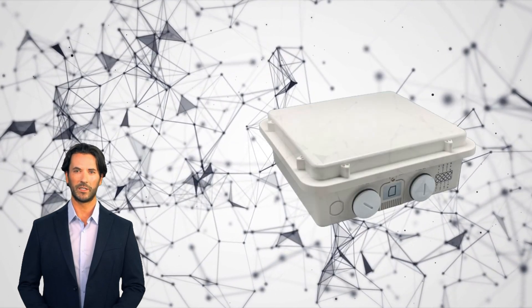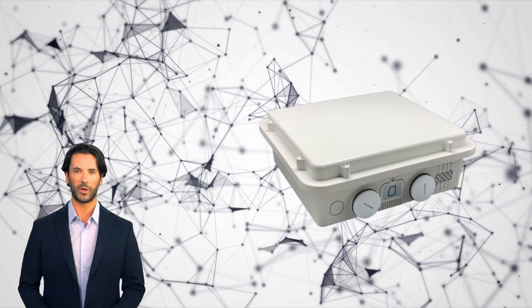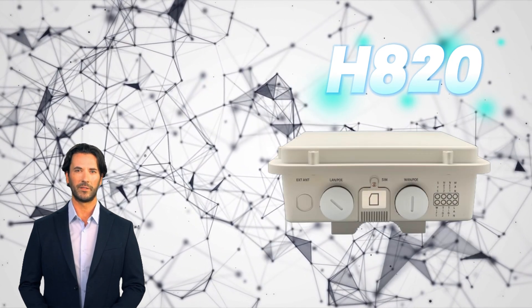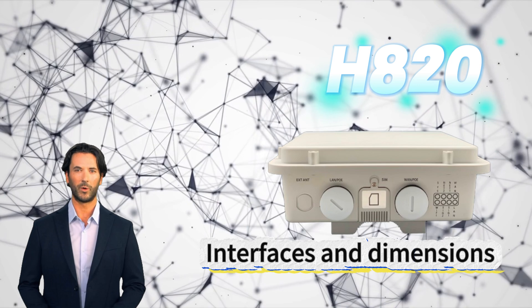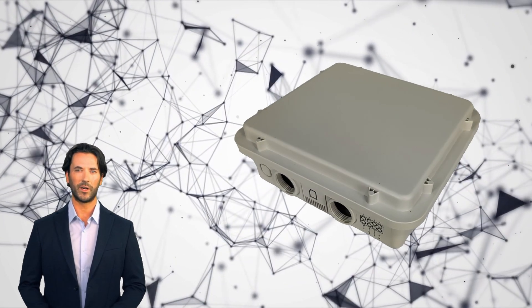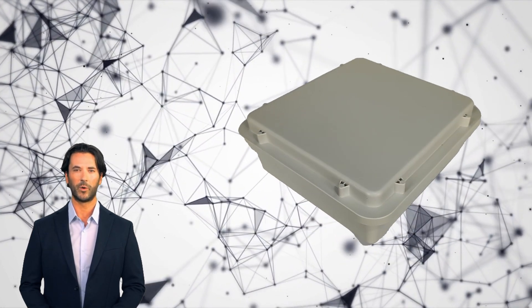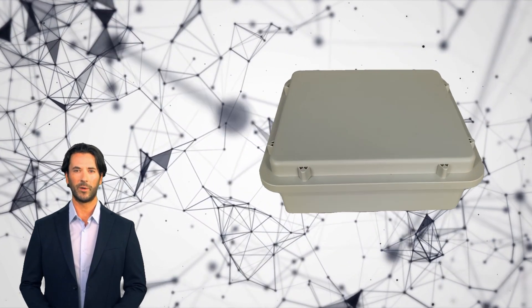Welcome to the world of ELINs technology. Here we will introduce you to a product that excels in all types of industrial and home environments: the H820QO 4G Industrial Router. Whether you use it for SOHO internet or various industrial applications, H820QO is your best choice to ensure optimal performance.